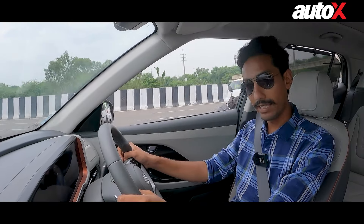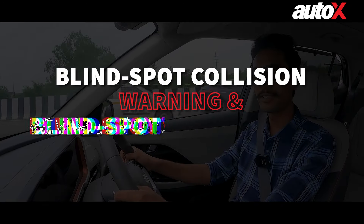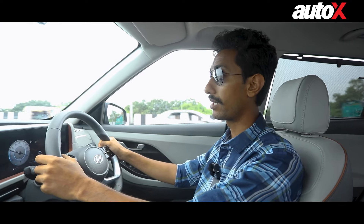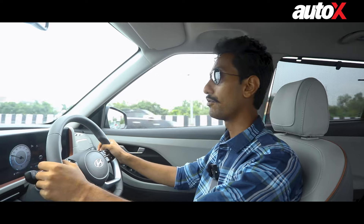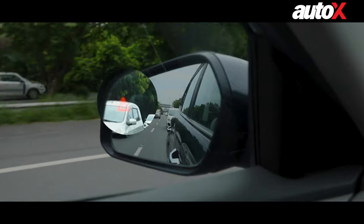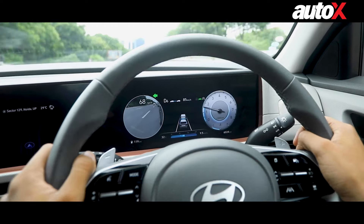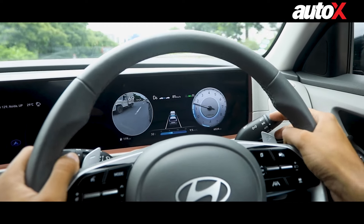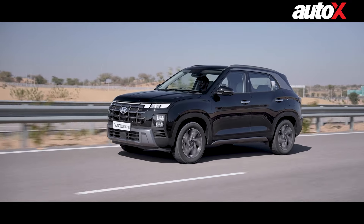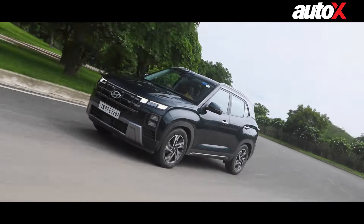Switching lanes can be tricky, especially if there is a lot of traffic around you. Maybe there's a vehicle which is in your blind spot and you can't spot it in time. Thankfully, nothing can be hidden from the Creta and its various cameras. If you are switching lanes, it will warn you using the blind spot monitoring system, and there's also a blind spot view. If you use the turn indicators, you can get a live feed of the road on your left or right side, making switching lanes and taking turns so much easier and safer.